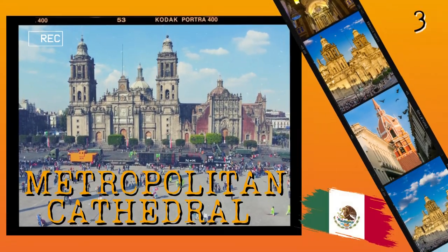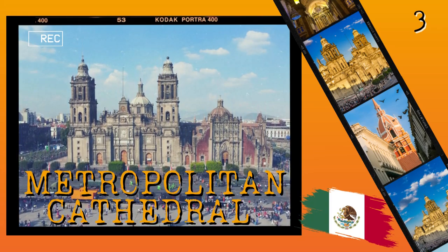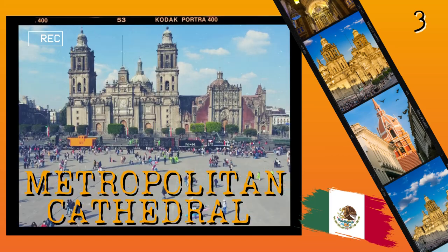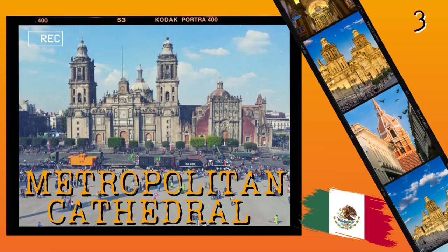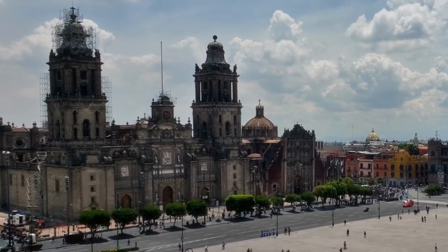Number 3: Metropolitan Cathedral. The Metropolitan Cathedral, located in the heart of Mexico City, is an impressive example of Spanish colonial architecture. The building was completed in 1813 and it remains one of the most iconic landmarks in the country.